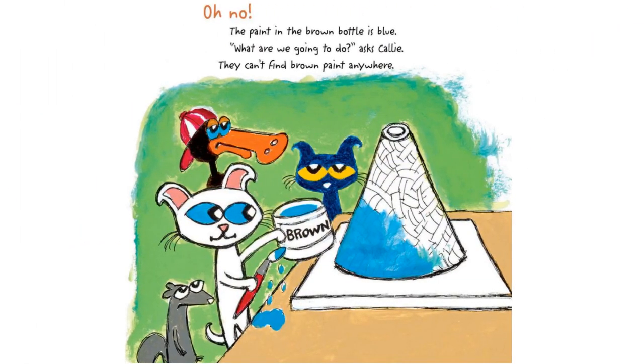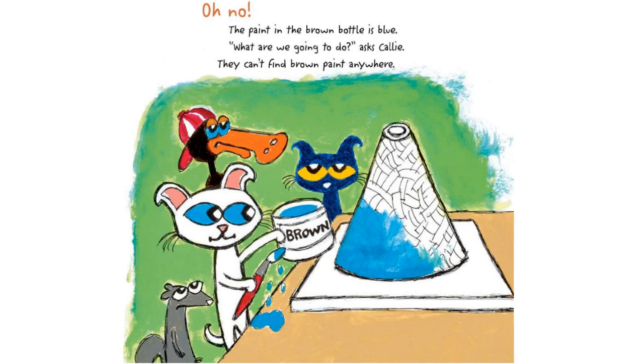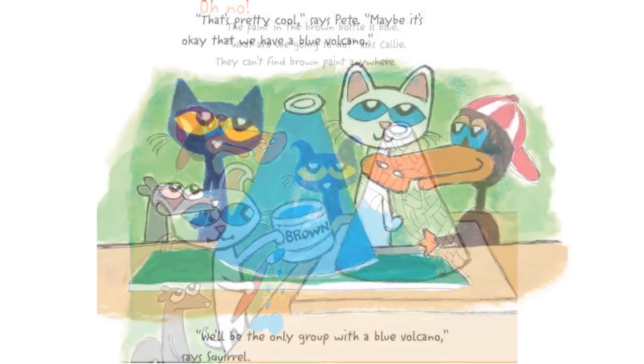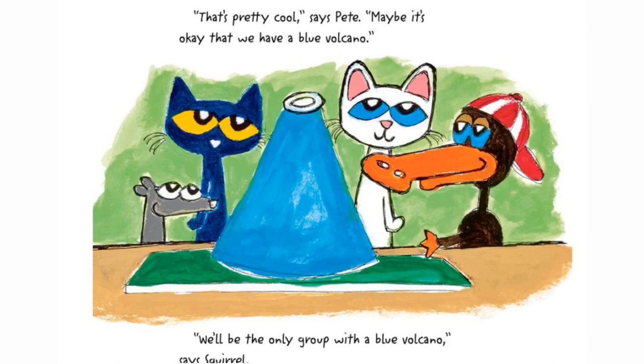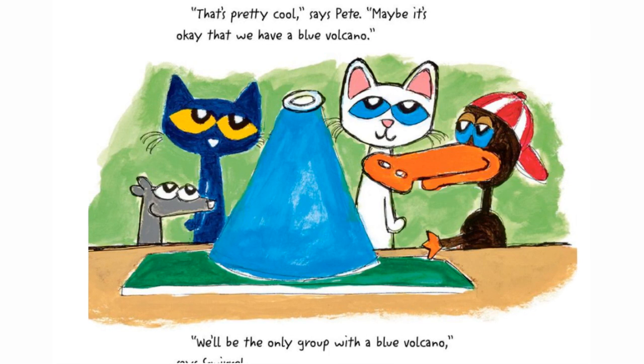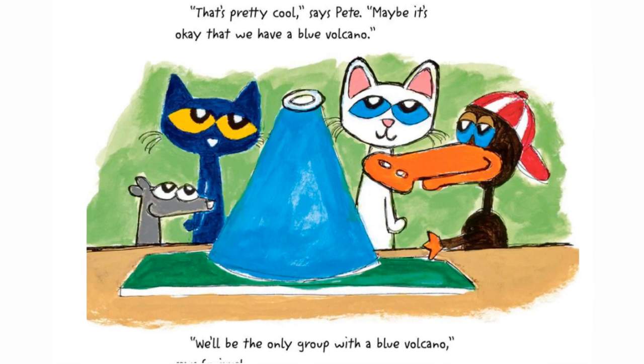Oh no! The paint in the brown bottle is blue. "What are we going to do?" asks Callie. They can't find brown paint anywhere. "That's pretty cool," says Pete. "Maybe it's okay that we have a blue volcano." "We'll be the only group with a blue volcano," says Squirrel.